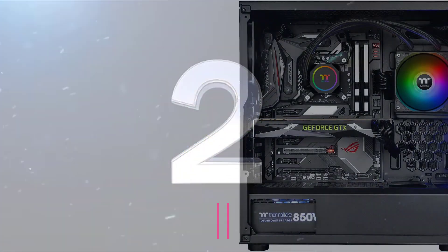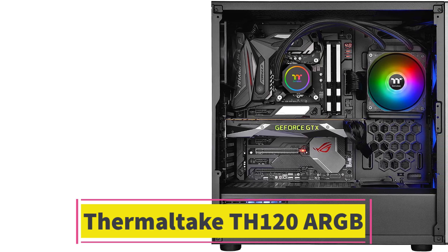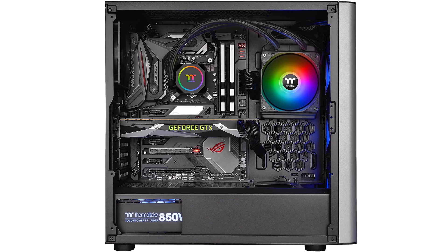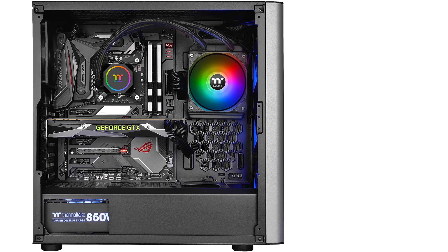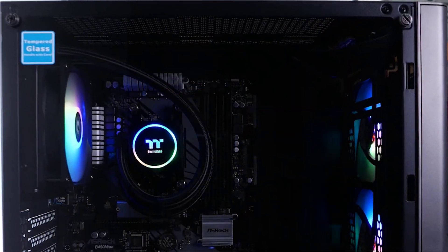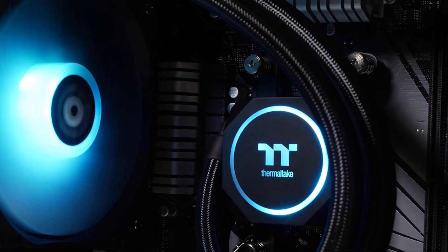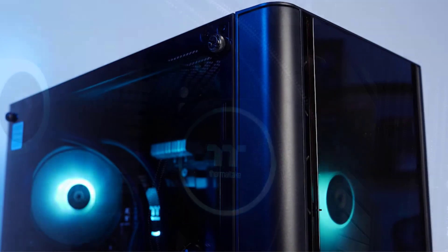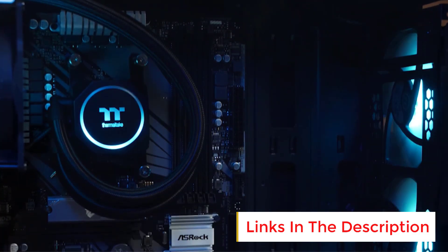Number 2. Thermaltake TH120 ARGB. The Thermaltake TH120 ARGB Motherboard Sync Edition, model CLW285PL12SWB, is an all-in-one AIO liquid cooling solution designed for compatibility with modern CPUs, including Intel LGA 1700 and AMD AM5 sockets. It features a 120mm high-efficiency radiator and ARGB lighting, making it a stylish and effective cooling choice for compact-to-midsized PC builds.